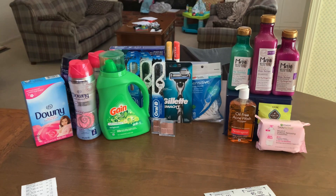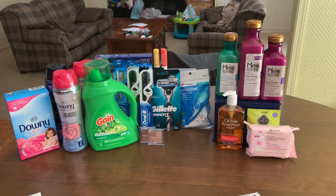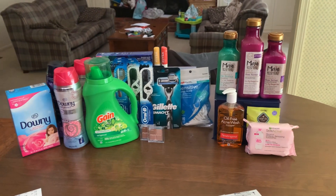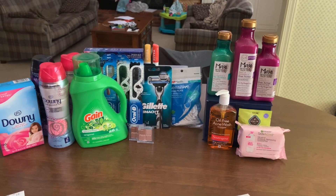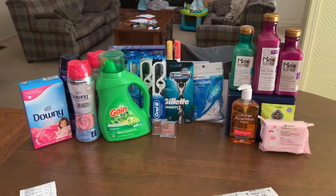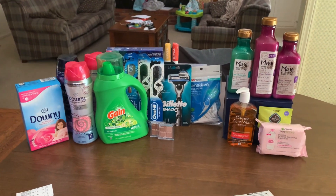That's my second CVS haul — I was excited to get back and do the laundry deal, and I'm glad I finally figured out a way to get the Maui too. I would love to hear your feedback if you love this hair line — I'm excited to try it. If you enjoyed the video, make sure you give it a thumbs up. I appreciate you so much — I'll see you again soon. Bye.